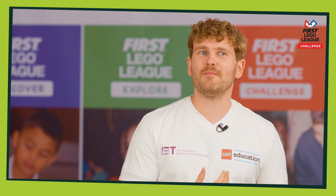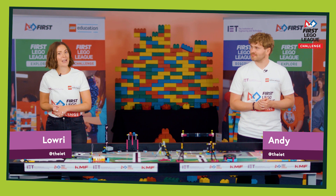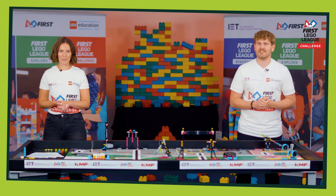Hello! I'm Lowrie. And I'm Andy. We are from the IET. We are the delivery partners for First Lego League in the UK and Ireland. Wherever you are in the world, we want to welcome you to the First Lego League Challenge replay season.